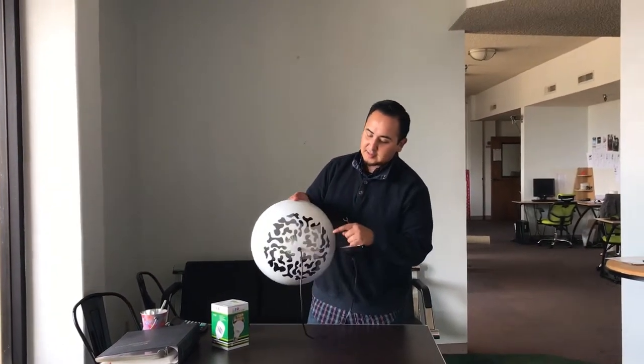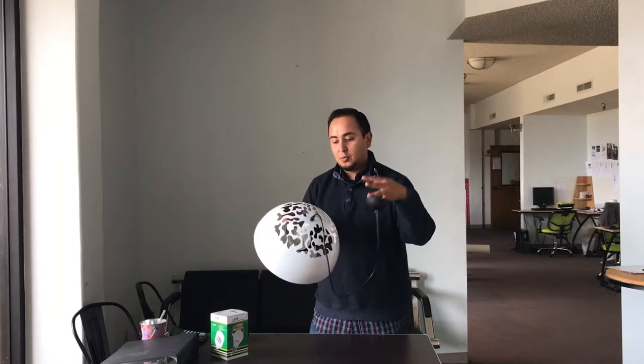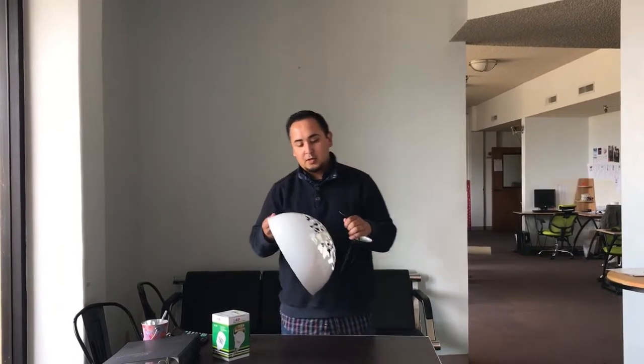It comes with these little nice designs so the light goes through and it shines out onto the wall really nice.